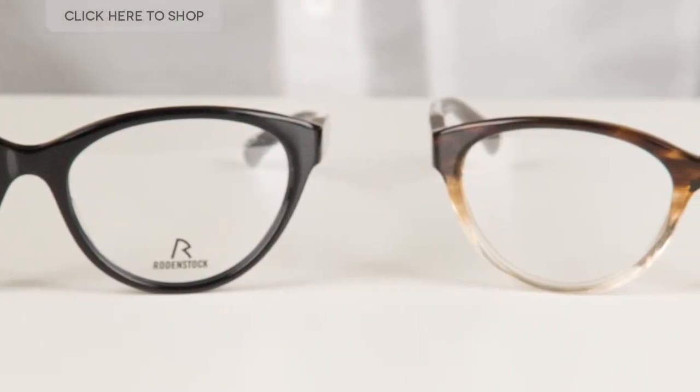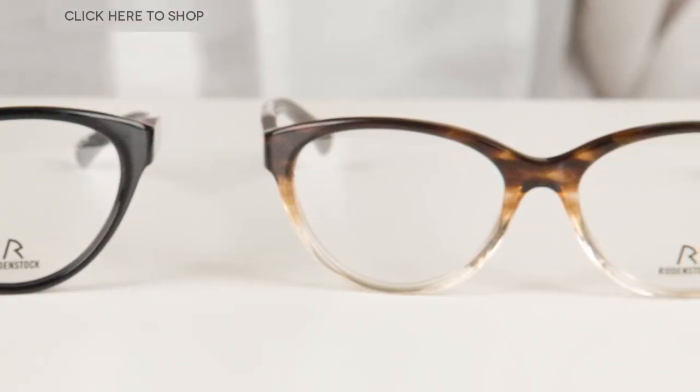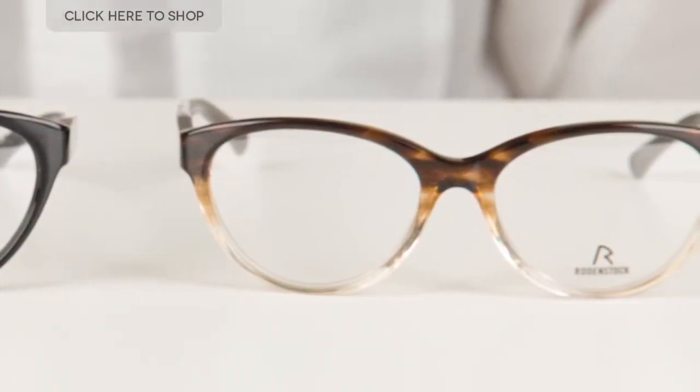Rodenstock is a German brand and has been an undisputed global leader in the field of optical development since being founded in the late 19th century. Rodenstock has pioneered the concept of engineered luxury and has worked with other well-known brands such as Porsche to develop high quality but also functional glasses.